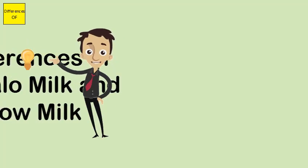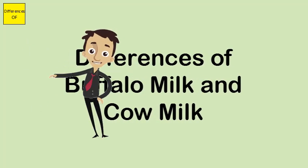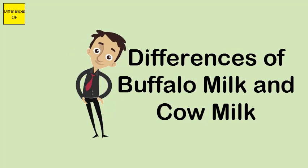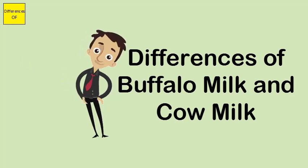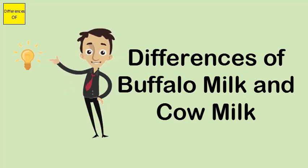Differences between buffalo milk and cow milk: Buffalo milk has lower cholesterol, while cow milk has higher cholesterol. Buffalo milk offers more calories and fat, whereas cow milk offers lesser calories and fat.